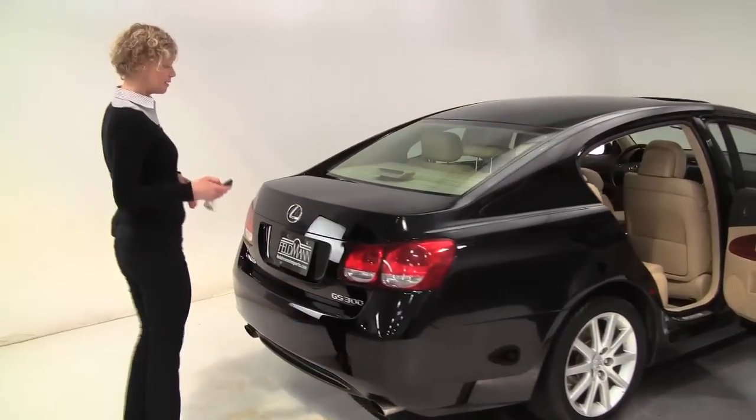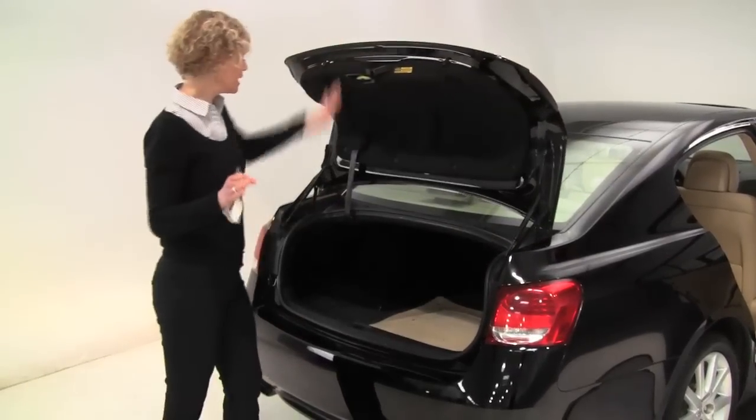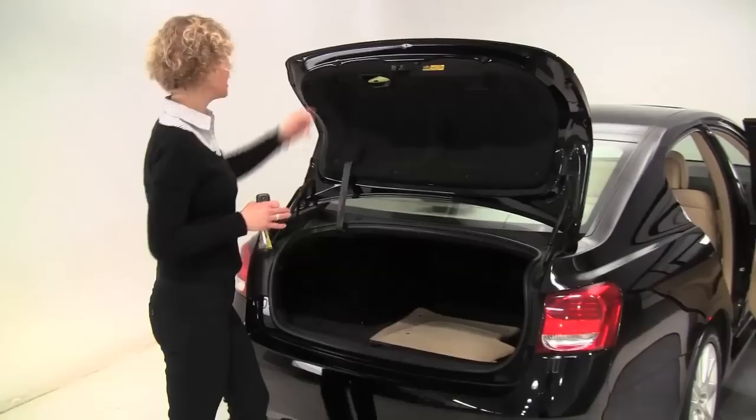Let's take a look in the trunk. The GS is a really nice size, really manageable, with plenty of head and leg room. Nice amount of trunk space, and there's a full set of carpeted floor mats.